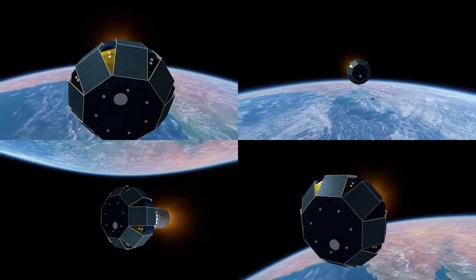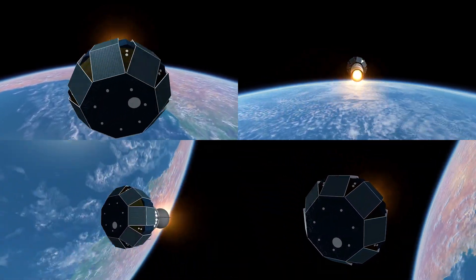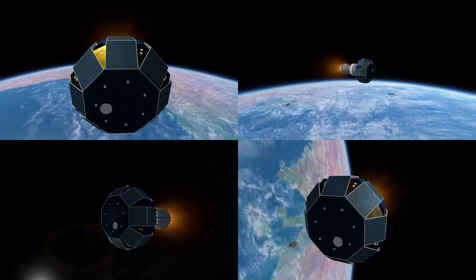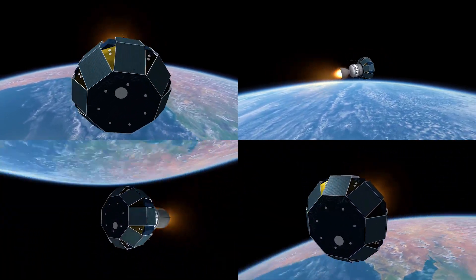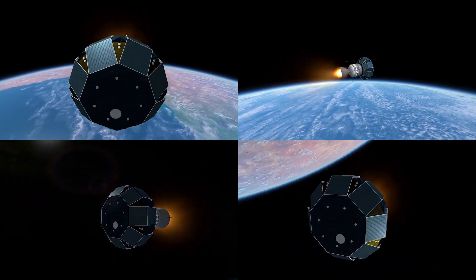The satellite placed in orbit was to be named Prospero. It had originally been planned to call it Puck. However, on the cancellation of the program, it was decided to rename the craft after the character from The Tempest — a sorcerer who had given up his magical powers.